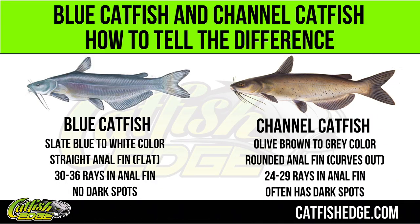The issue many people have is telling the difference between blue catfish and channel catfish because sometimes they can look a lot alike. So here's how you tell, and it's super easy. First, look at coloring — that's the simplest way. Is it slate blue to white like a blue catfish, or olive brownish like a channel catfish? Does it have spots? Blue catfish never have spots, and smaller channel catfish usually do.